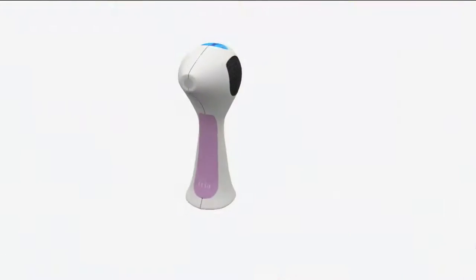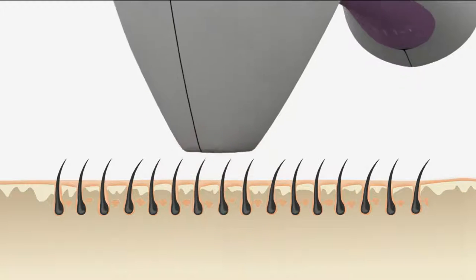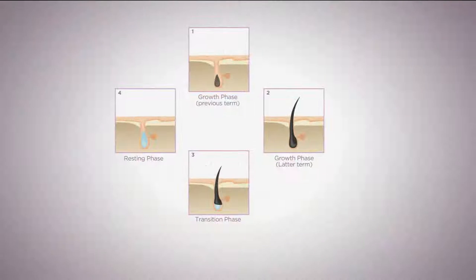What the Tria laser does — and we'll show you an animation in a bit — is it shuts down the follicle, so no more ingrown hairs, no more five o'clock shadows, no more stubble. Here's exactly how it works: the laser light is absorbed by the hair follicle, it heats up that hair follicle, and shuts it down so it doesn't grow back again.